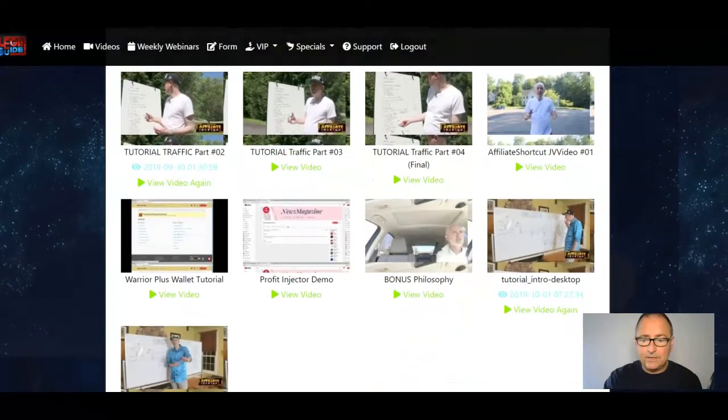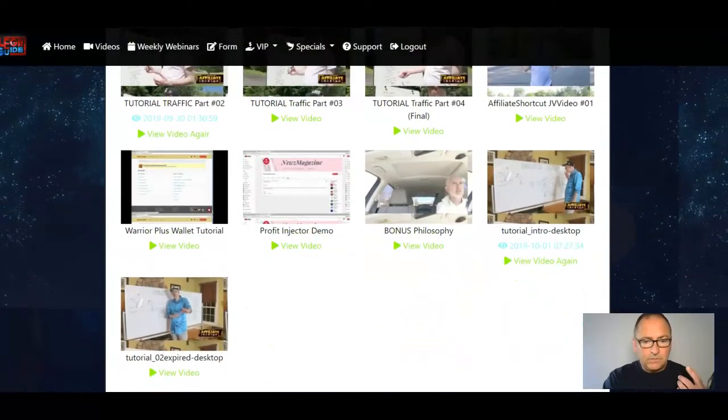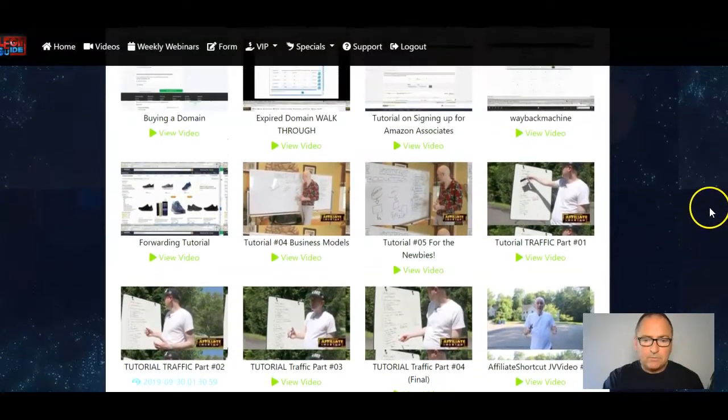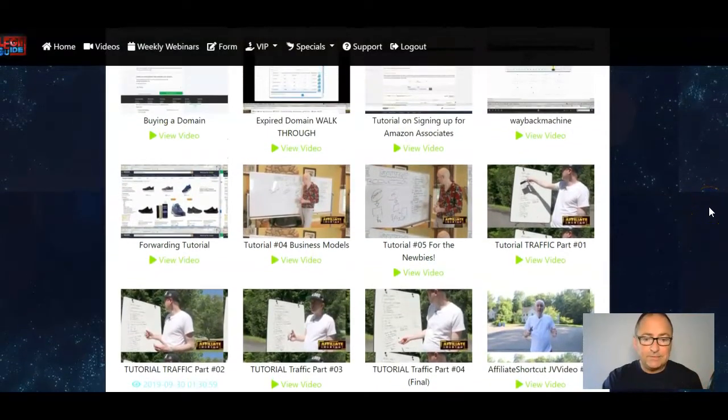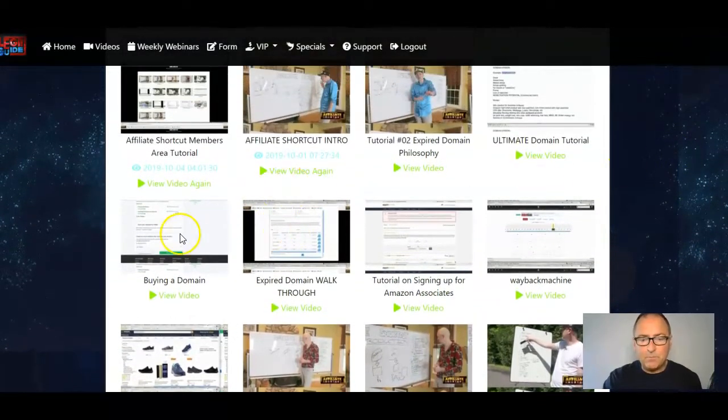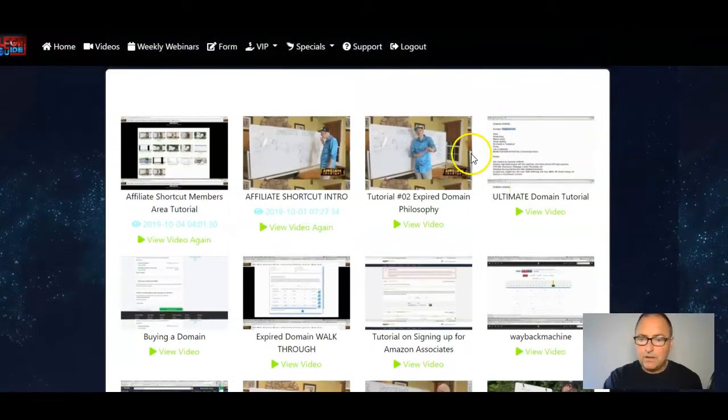There are all these videos here — tutorials, various different tutorials. Part from all the different stuff like business models and the Wayback Machine, there's a lot of domain content: expired domain walkthrough, binary domain, ultimate domain tutorial, affiliate shortcut, expired domain philosophy, and more.